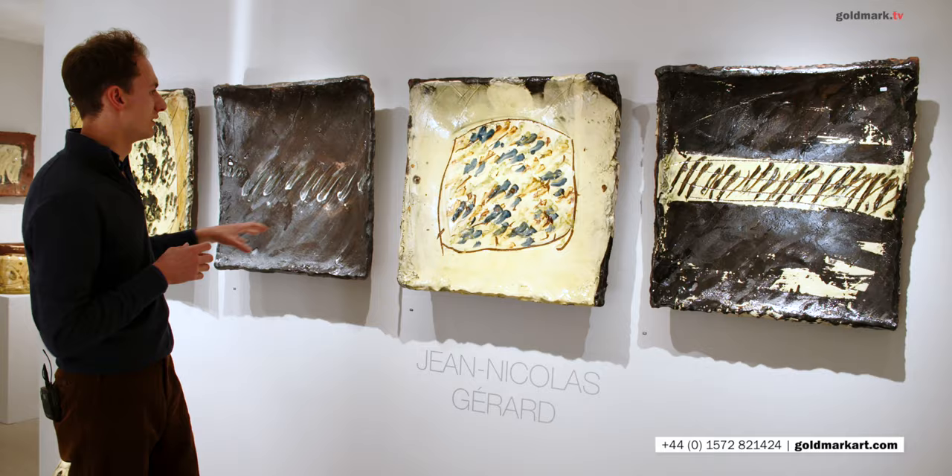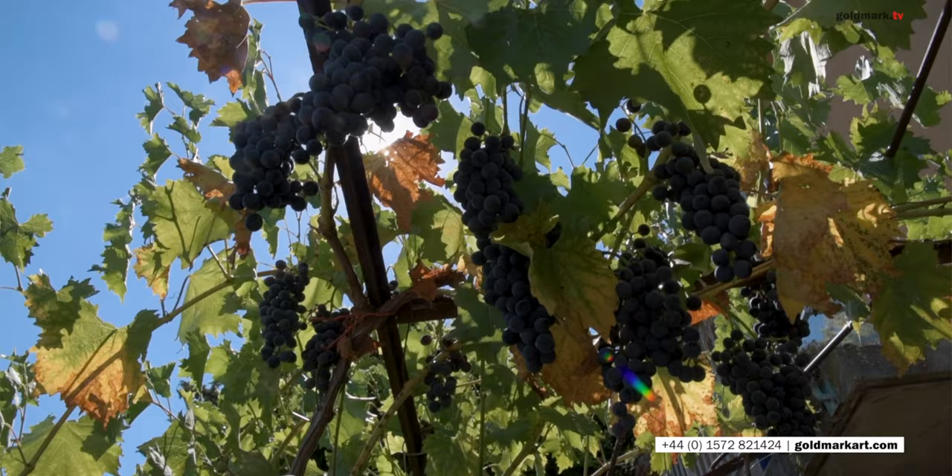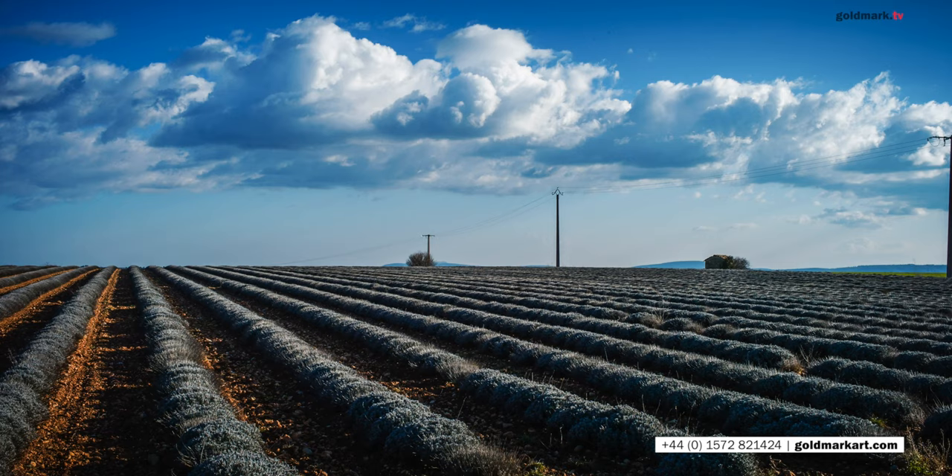Some of the motifs on these large dishes — the spots and the scratched lines — mimic some of those: the vines, the lavender fields, the tilled soil across the landscape around him.